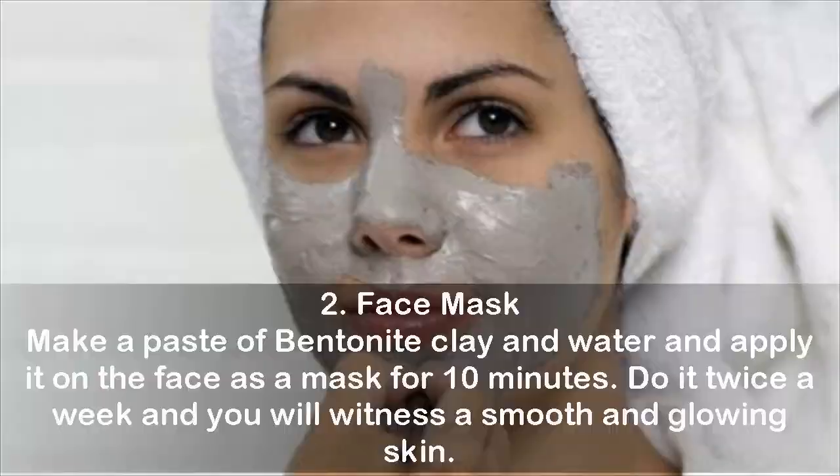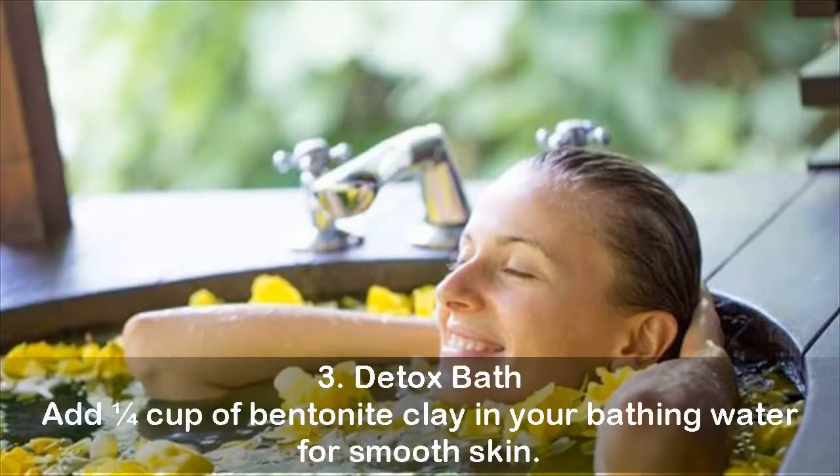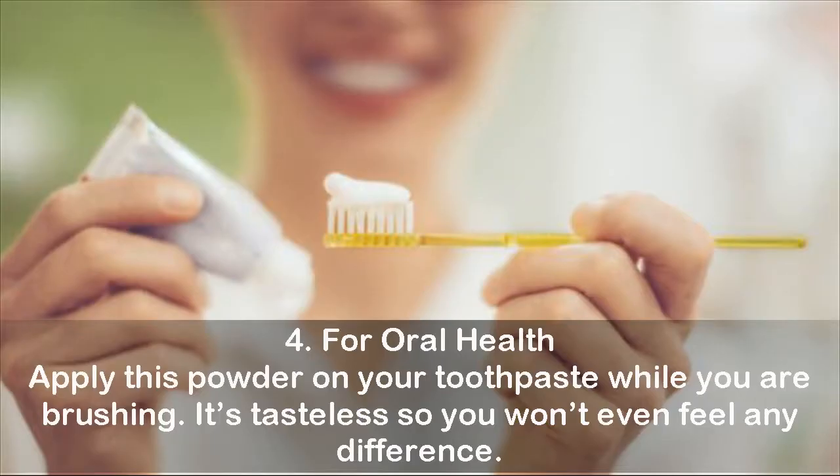Three — detox bath: add a quarter cup of bentonite clay to your bathing water for smooth skin. Four — for oral health: apply this powder on your toothpaste while brushing. It is tasteless, so you won't even feel any difference.